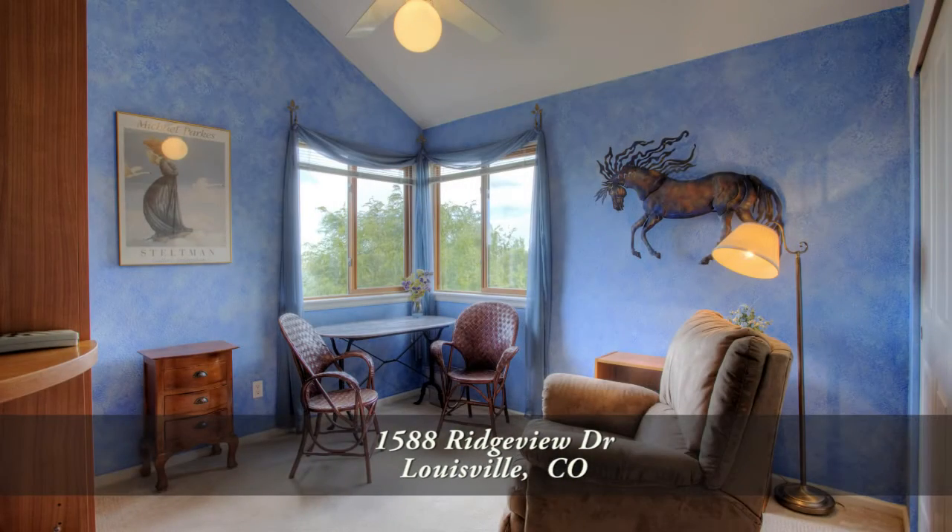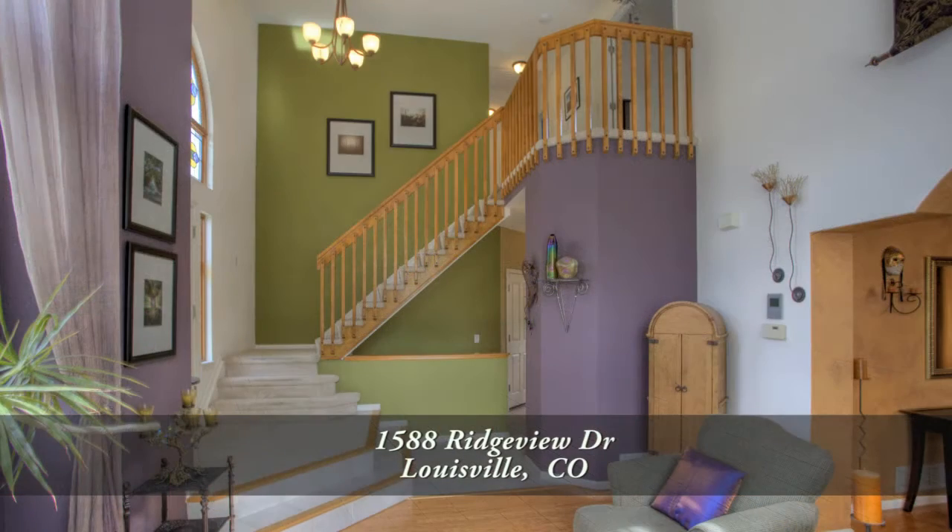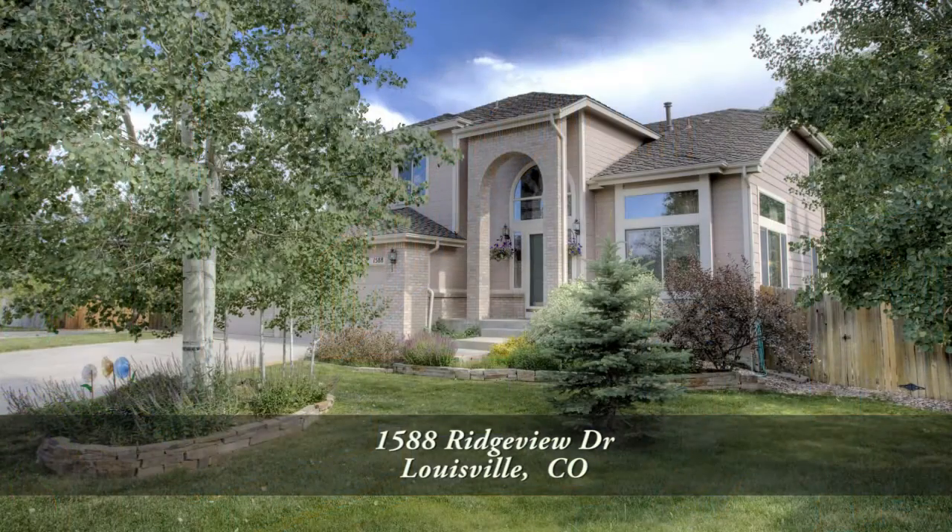This is a wonderful home in a great community. You'll want to come see it in person to see all that it has to offer. Please call for a private showing. You'll be glad you did.